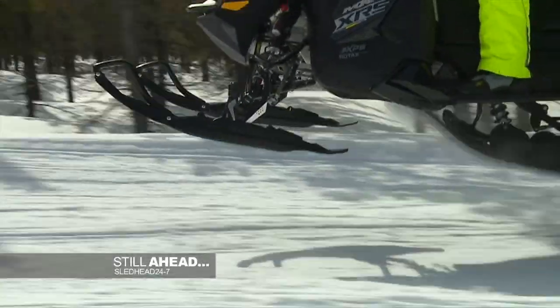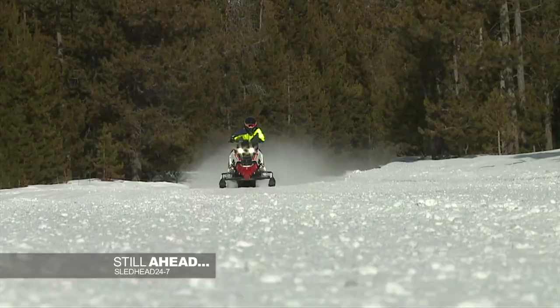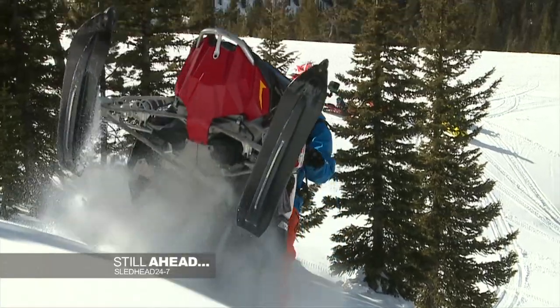Still ahead on Sledhead 24-7: Rough Trail, Groomed Trail, and Mountain. Stay tuned.